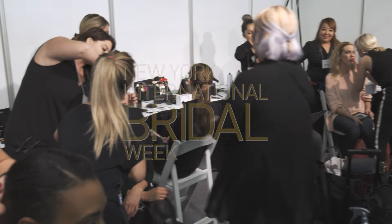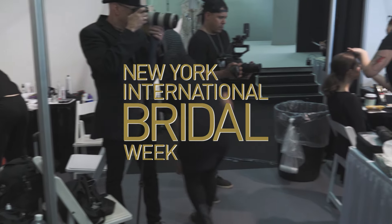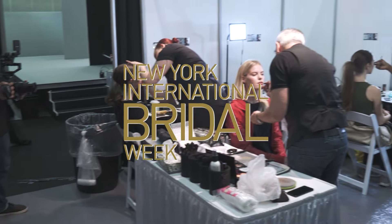Hi guys, this is Kevin James Bennett. I am the key makeup artist at New York International Bridal Fashion Week, and I'm not looking at you because you're moving so darn fast.